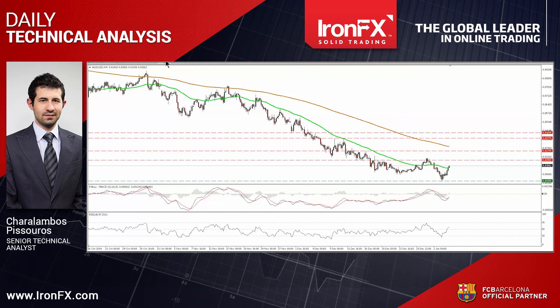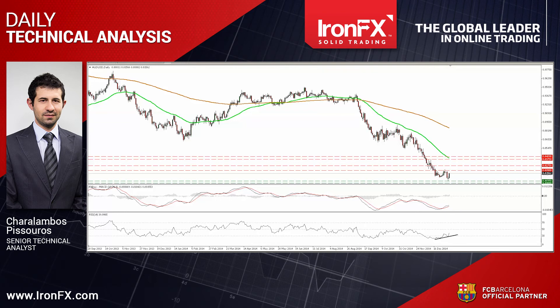Moreover, on the daily chart, I spot a positive divergence between the 14-day RSI and the price action, while the MACD stands above its trigger and points north, supporting the continuation of the recent rebound. However, the pair is still trading below both the 50 and the 200-day moving averages, and its structure still suggests a longer-term downtrend. As a result, I would treat the recent bullish wave or any extensions of it as a retracement before the next leg down.